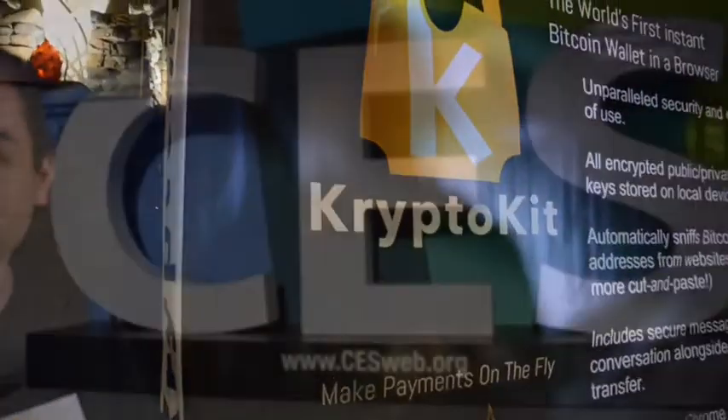Are you guys up and running already? We are. We launched three weeks ago in Vegas. We've got 2,000 users right now. Our product's available on the Chrome store and our office is located in Toronto. Where can people find out more? CryptoKit.com.